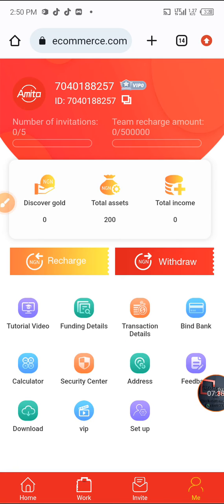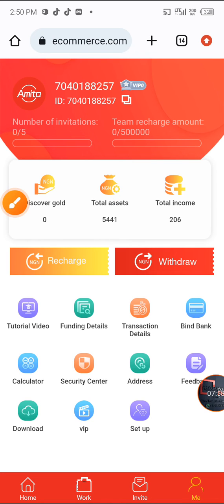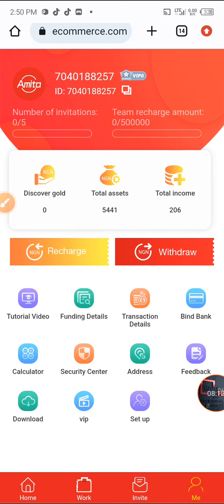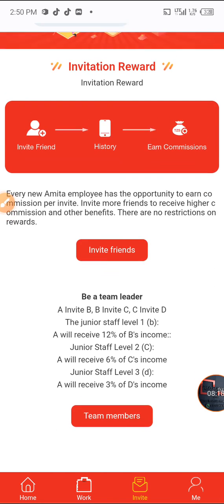Let me go back to my balance to check the amount. I now have 5,441 Naira on this platform. Looking at the transaction details, my total income today is 206 Naira. Making this amount daily is not bad, and I know I can still recharge up to 100,000 Naira tomorrow. You can also invite your friends to make more money — that's why I'll be asking you to use my invitation code.